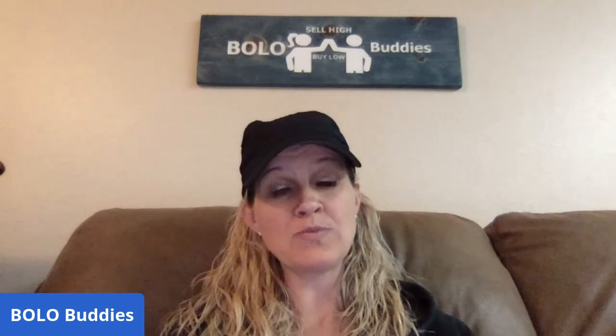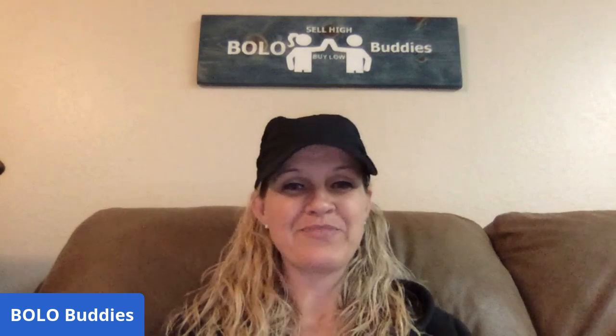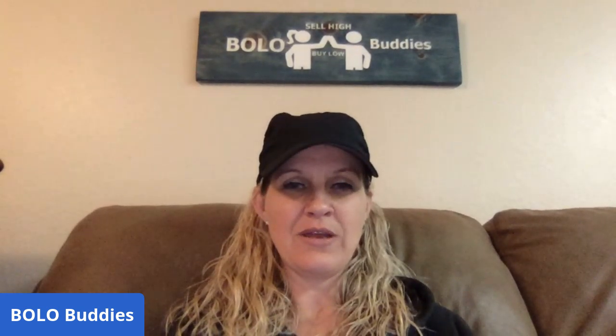I have a Halloween video, Easter — I've got tons of BOLO videos. I feature sellers, other YouTubers, other people that are in my Bolo Buddies Facebook group. Definitely check out my Bolo Buddies Facebook group — links are down below in the description. Alright, let's look at what sold on Poshmark!